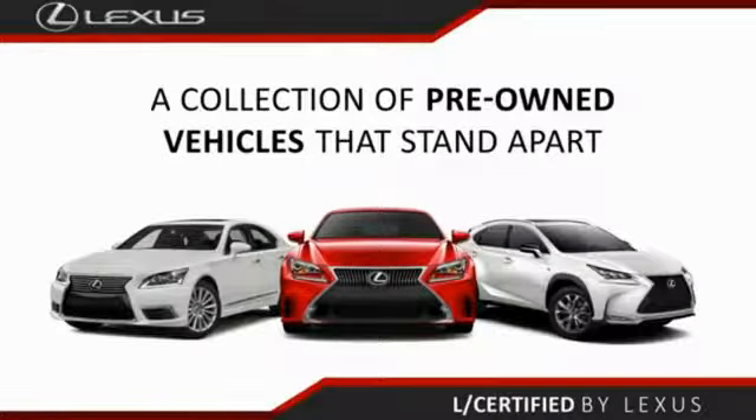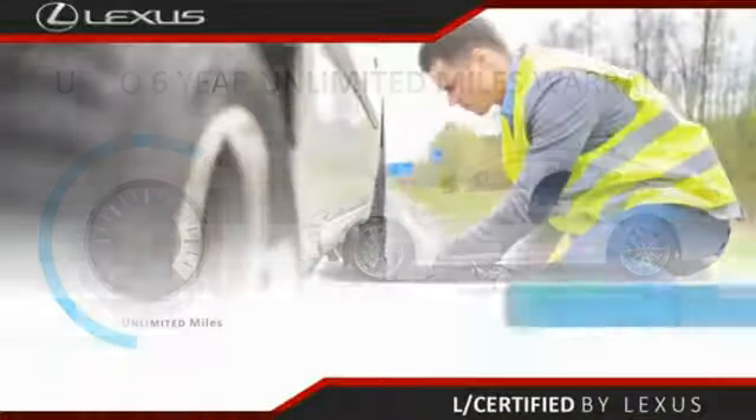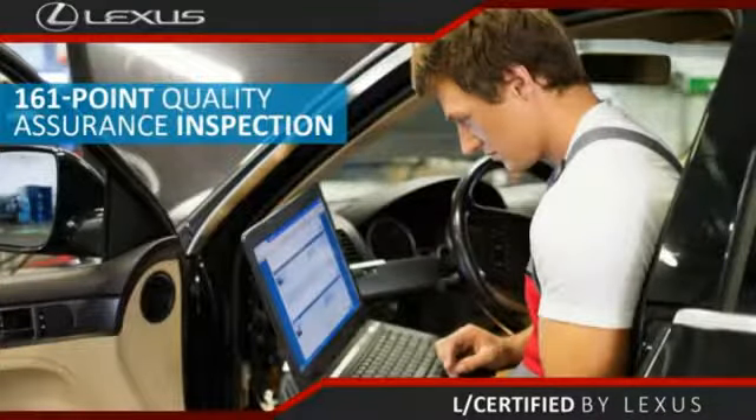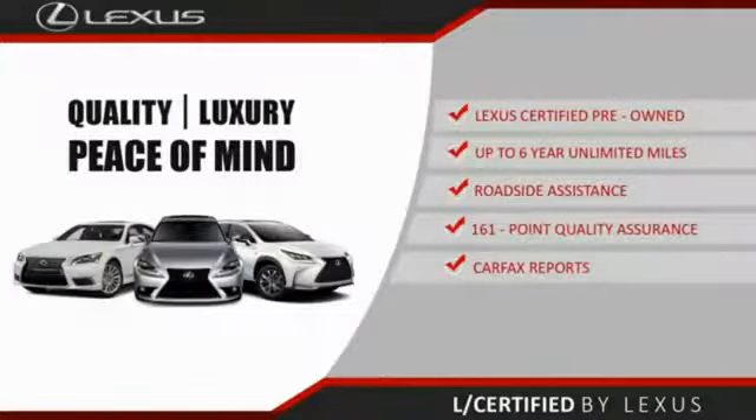Only the best pre-owned Lexus vehicles qualify for the Lexus Certified Pre-Owned program — up to six years unlimited warranty, roadside assistance, and a 161-point quality assurance inspection. You can have total peace of mind. Ask your dealer for details.